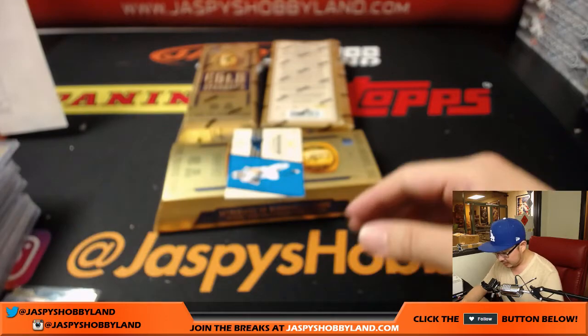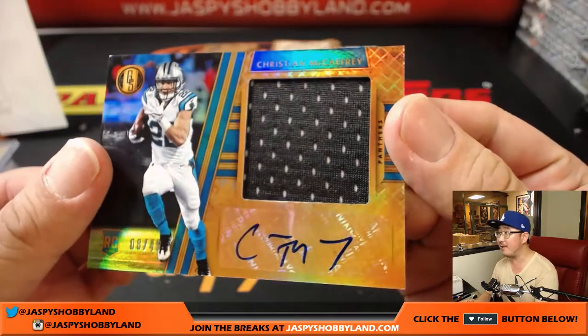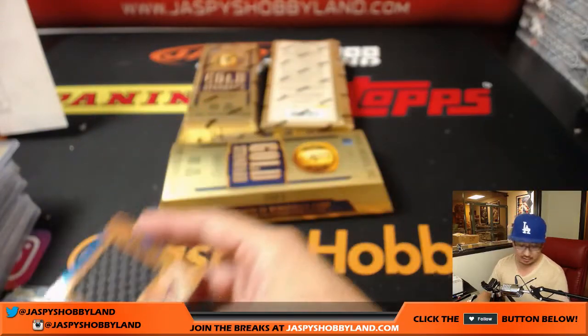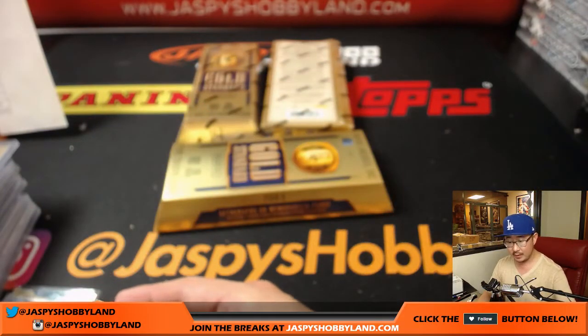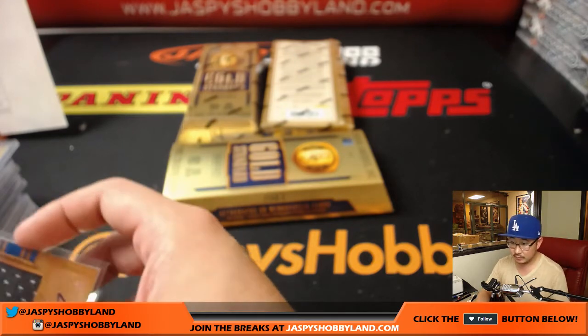And C-Mac — Christian McCaffrey — nice. 8 out of 49, big jersey and autograph. That goes to Mark Glassman and the Panthers. Nice.